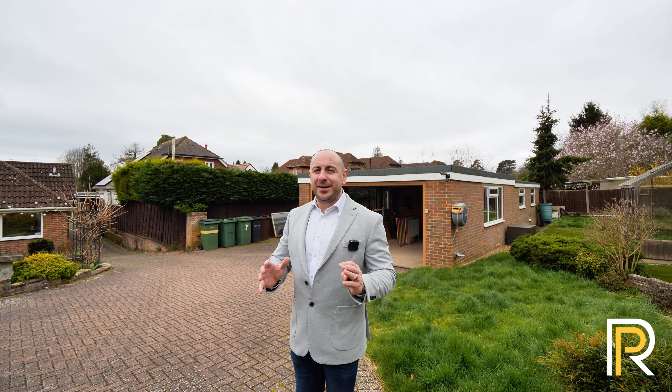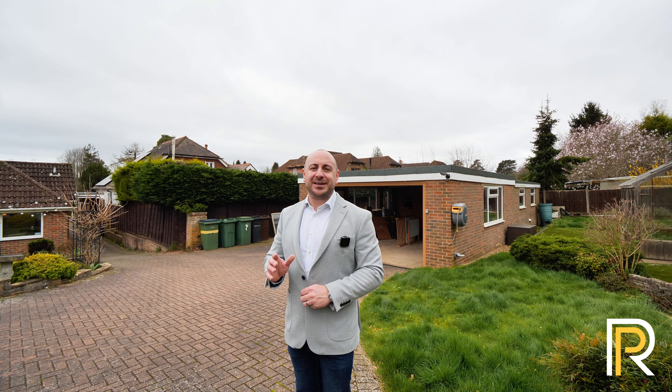So if you like what you've seen today, and I hope you have, then I'll be glad to show you around in person and give you a private tour.